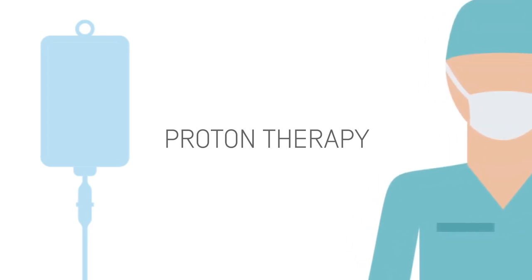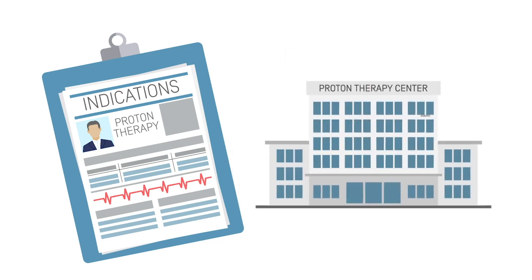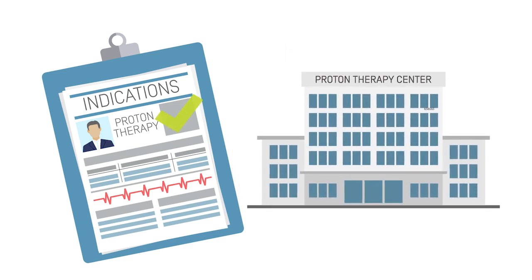Proton therapy is usually prescribed along with other treatments such as chemotherapy or surgery. Depending on your case, your oncologist will define whether you could be a potential candidate for proton therapy. Should it prove to be the best treatment for you, you will be oriented towards a center so as to have this option validated.